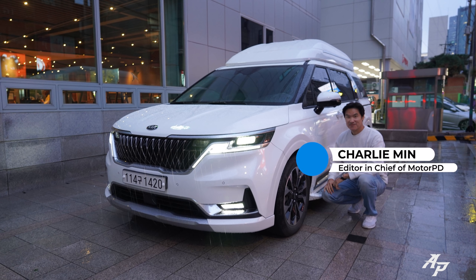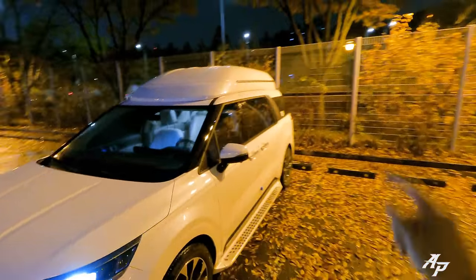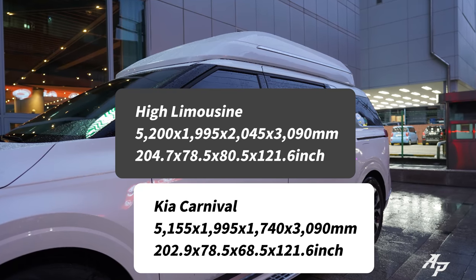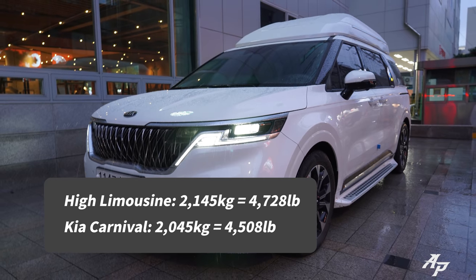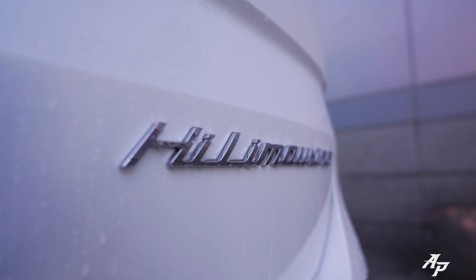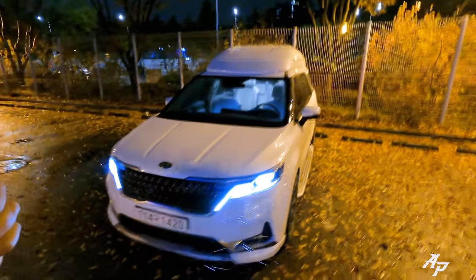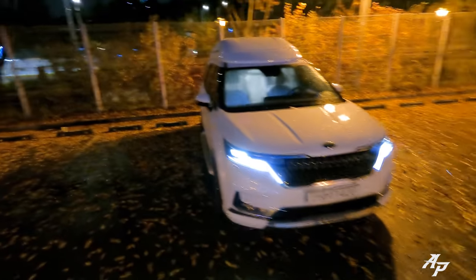Hi guys, welcome to Asian Petra. Today we have the 2022 Kia Carnival for a night drive, and it's a special one because we have a high roof on the top. It's about 12 inches taller compared to a regular Kia Carnival and about 220 pounds heavier, and Kia is asking about 24k US dollars more for this. It's called a high limousine here in Korea. Please let me know in the comments whether you think it's worth 24k US dollars more.